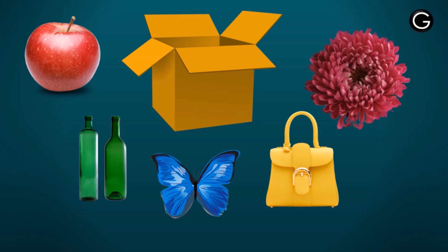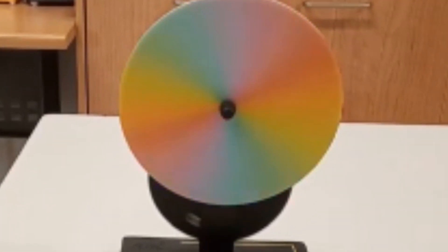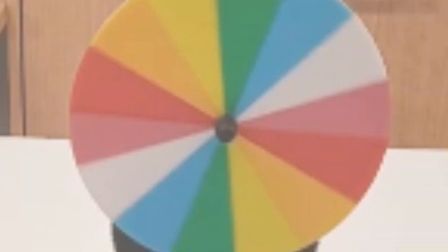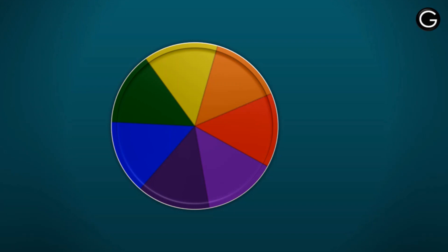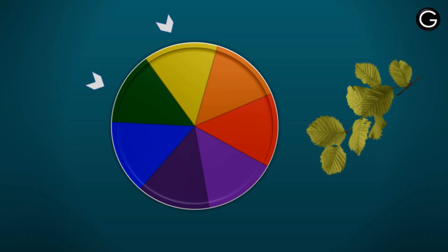We can see different colors of different objects under the same source of light. How is that possible? Light is made of seven colors — we are very aware of that. Different objects have a different tendency to absorb some colors and reflect the rest. So for example, if a particular object looks red, that means it is absorbing all the other colors and reflecting just the red one. It may also happen that an object reflects more than one color, and in that case we see the color as a combination of the reflected colors.